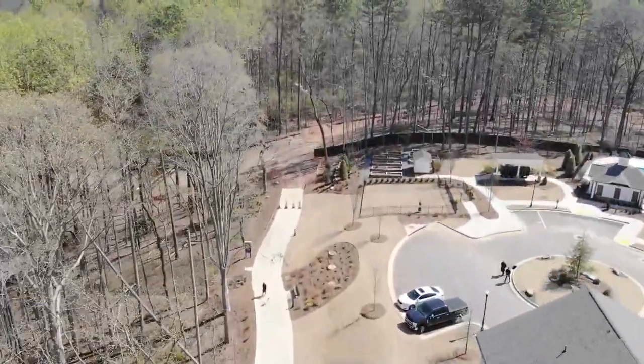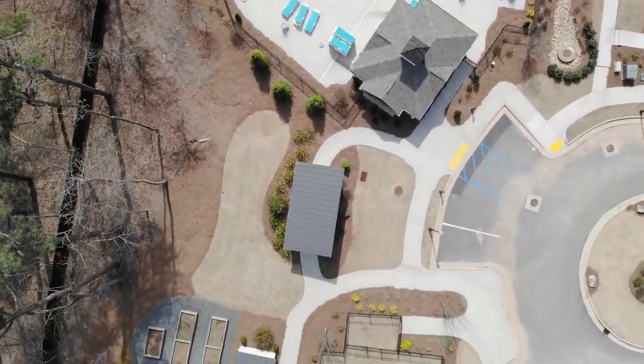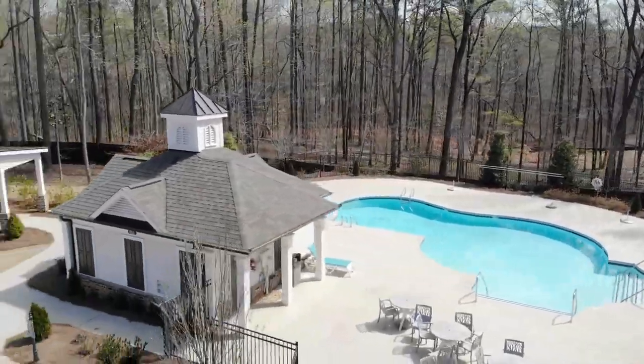This community has a clubhouse, raised garden beds, dog park, and a beautiful pool area. And you're surrounded by all these trees, so even though we're in the hustle of downtown, I feel like you're in an oasis away from it.